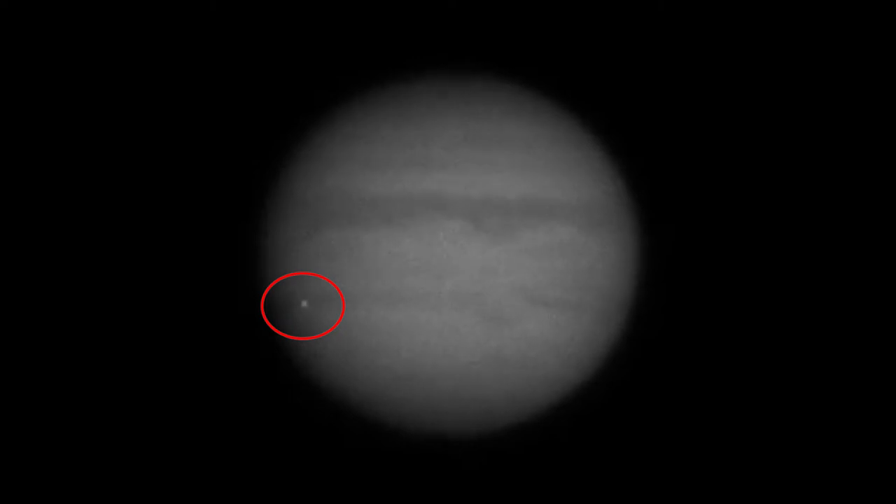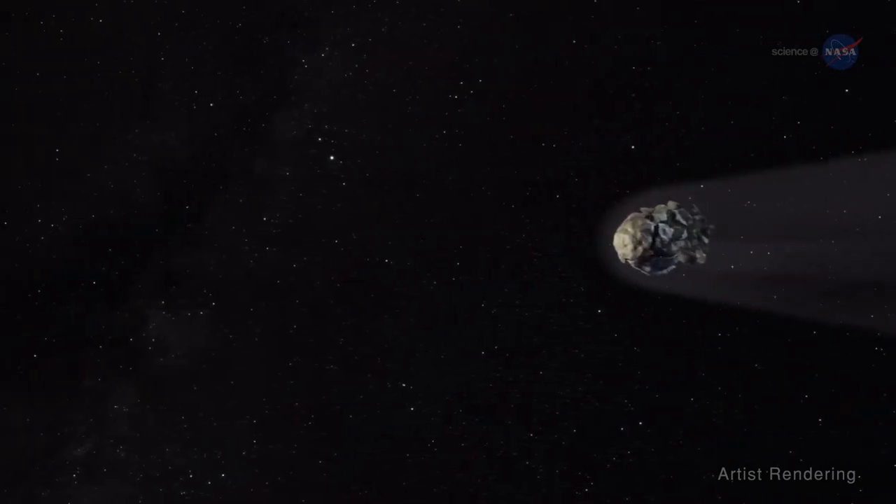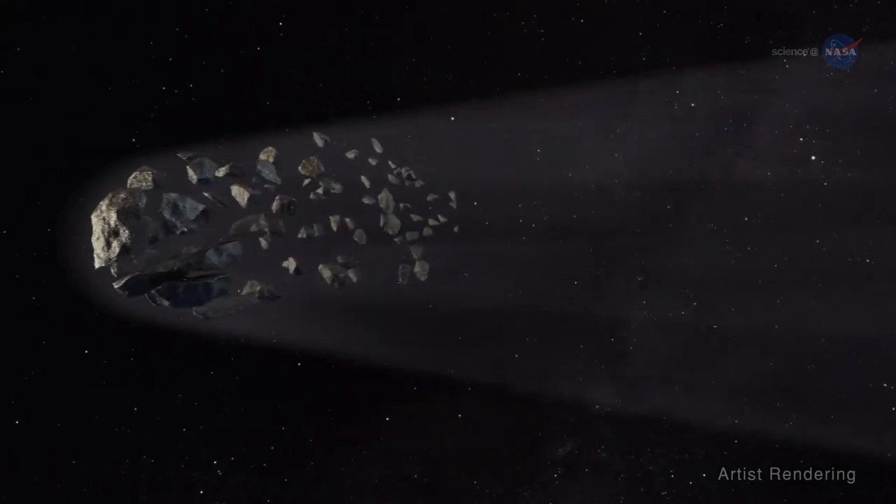The flash only lasts a couple of moments before fading, which is typical of a meteor impact. The fact that Jupiter gets hit by meteors is not so strange; estimations are that Jupiter is probably hit several times a year. However, capturing such events is pretty rare. And of course, one of the more memorable impacts was the comet Shoemaker-Levy, 25 years ago.